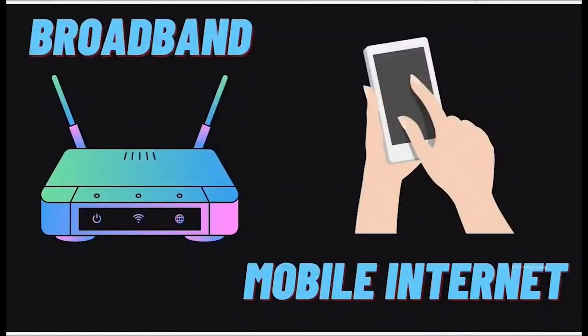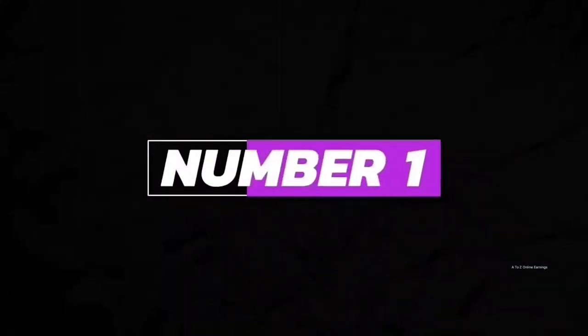We will first look at the seven applications that help us make money by selling our unused internet to other companies. Number 1: Earn App.